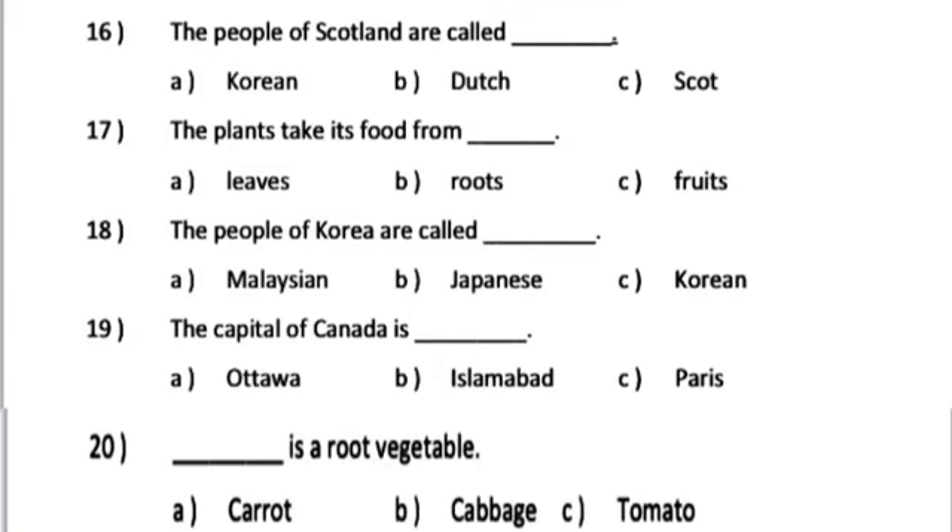Number 18. The people of Korea are called dash. A. Malaysian. B. Japanese. C. Korean.